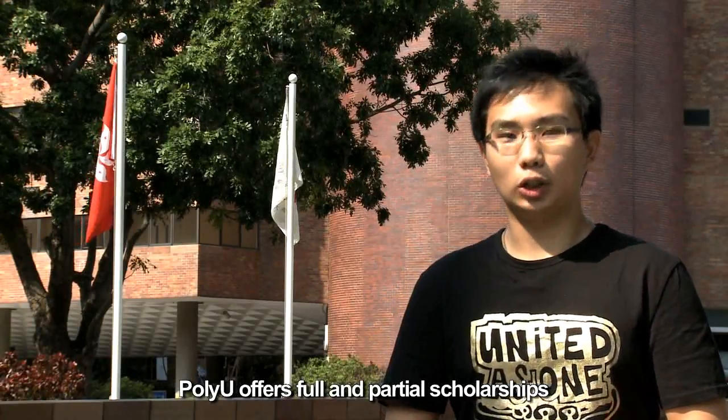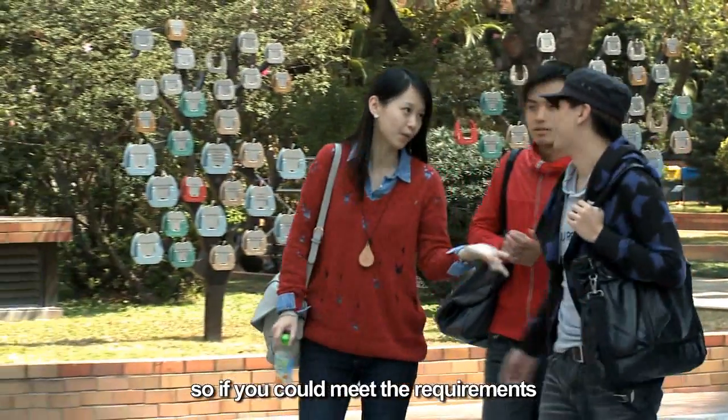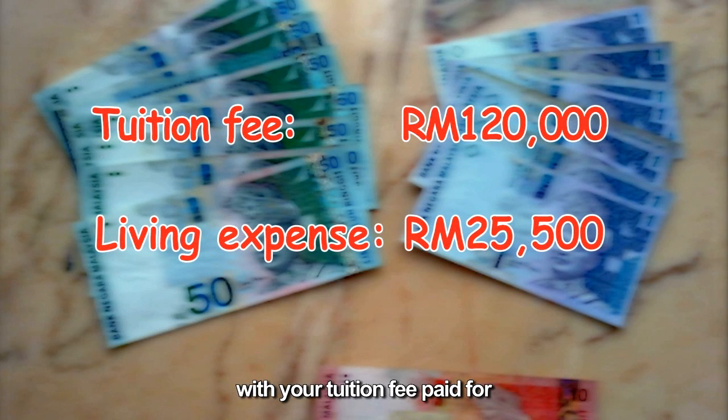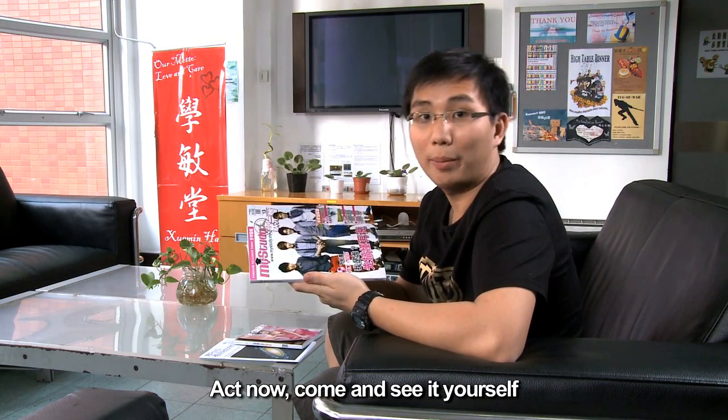PolyU offers full and partial scholarships for undergraduate students and postgrad students. So if you could meet the requirements, like me, you'll be able to complete your degree with tuition fee paid for. So what are you waiting for? Act now, come and see it yourself!